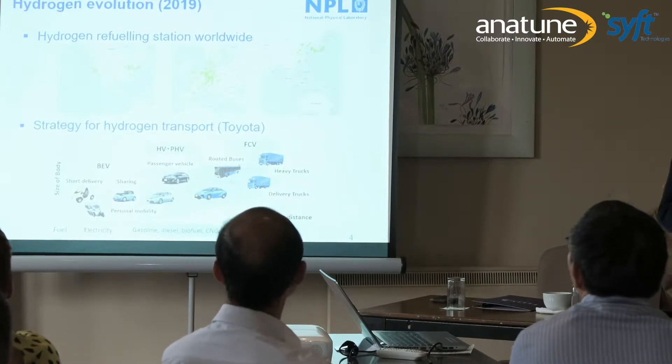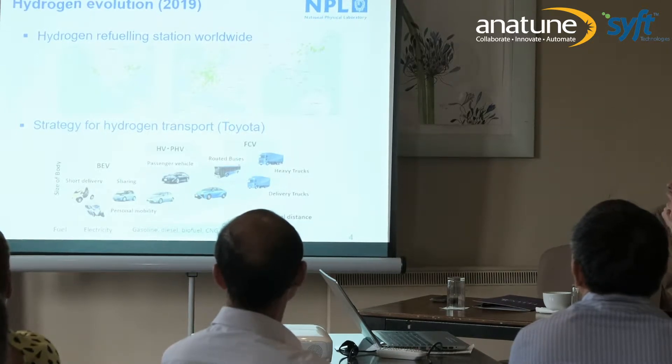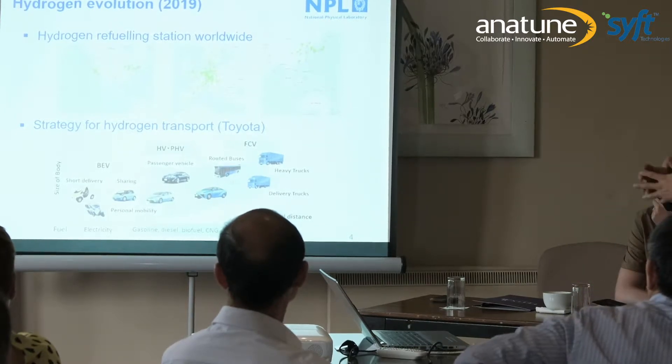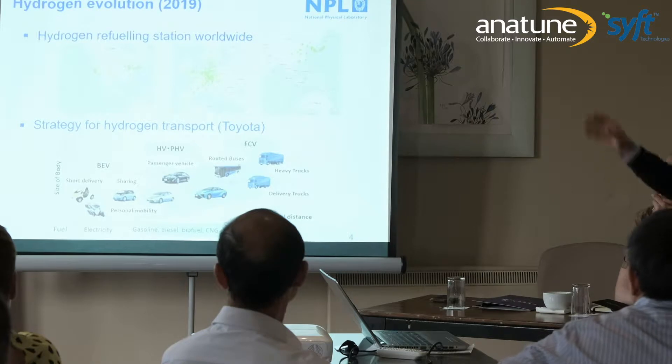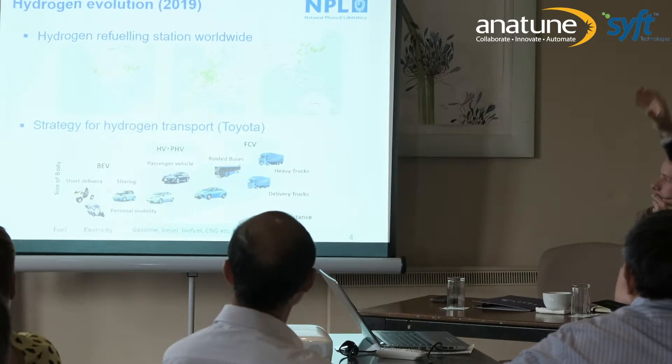This shows the number of hydrogen refueling stations worldwide. In green you see stations in America, in Europe, and in Asia. There is currently a strong push to use this fuel for vehicles. In Europe you now have more than 200 refueling stations with many more projects coming every year, and in Japan they already have more than 150 refueling stations available. An infrastructure is starting to appear.